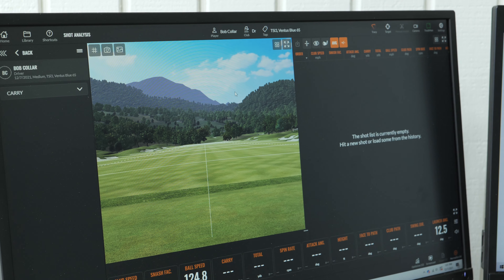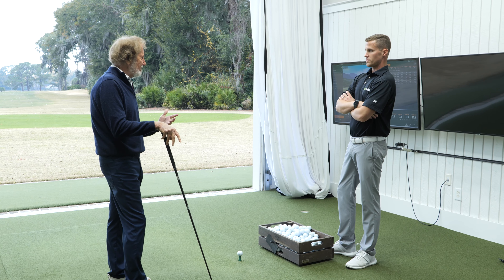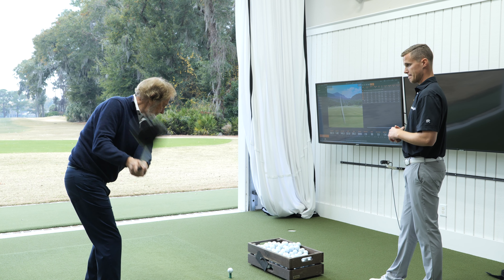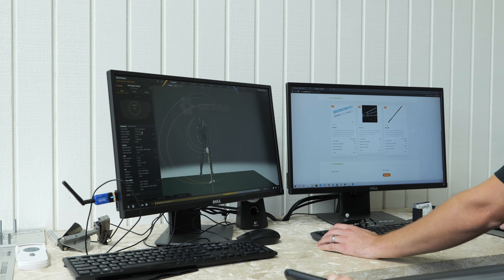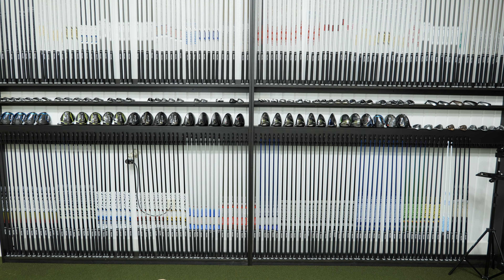Once all of the analysis is done and the top head and shaft recommendations have been determined, you will then test them using a launch monitor to measure their performance. We focus on the consistency of your shot carry, overall distance, and left-right dispersion rather than your single longest shot. Along with the performance data, your preferences in terms of look, feel, sound, and confidence will be used to make the final selection of your clubs.